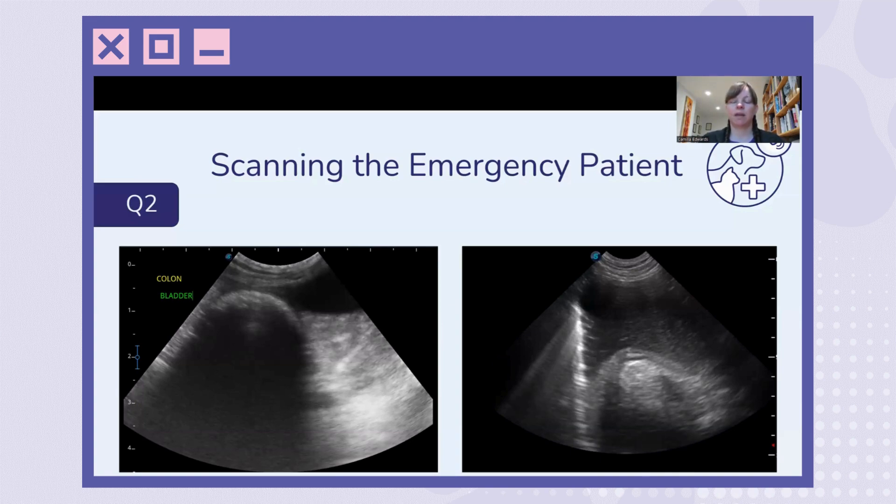So making sure we've scanned all the way up towards the fundus under the ribs, and if we can, fanning all the way down towards the pylorus. And if we have the skills to follow from the duodenum cranially to the pyloroduodenal junction, to check that area as well — checking the stomach as thoroughly as possible.